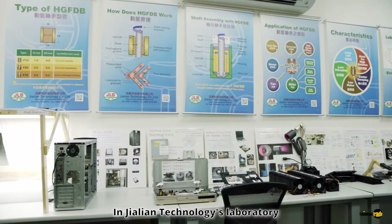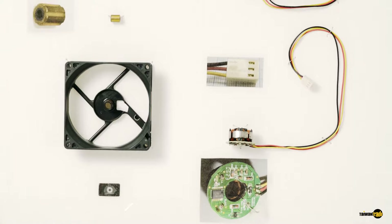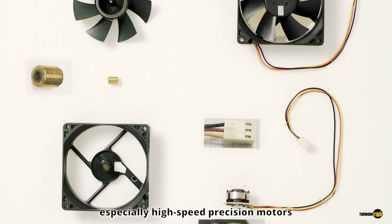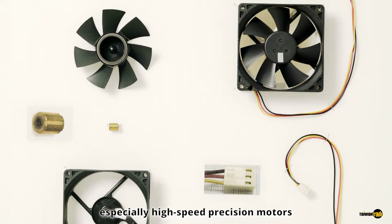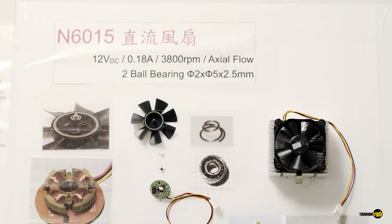In Jalien Technologies Laboratory, there are many computer and consumer appliances on display. These all need bearings, especially high-speed precision motors. It is a place where Herringbone Groove Fluid Dynamic Bearings can show their skills.